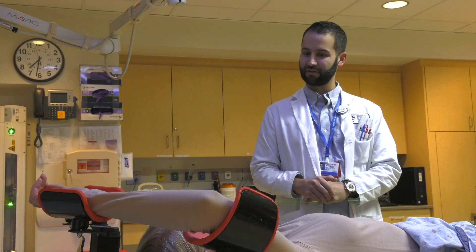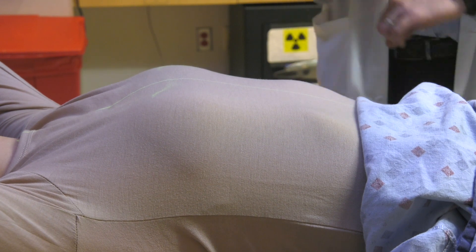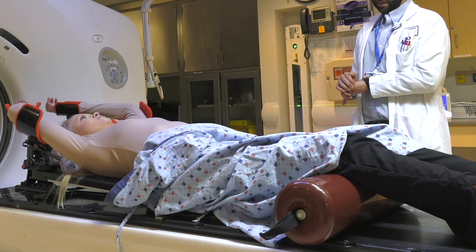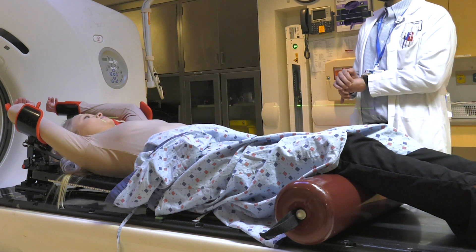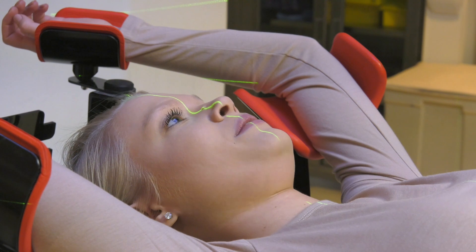The instructions will be: when you're ready, take a deep breath in through your nose and hold. You'll be timed 25 seconds and then told to breathe out. You'll repeat this at least three times.